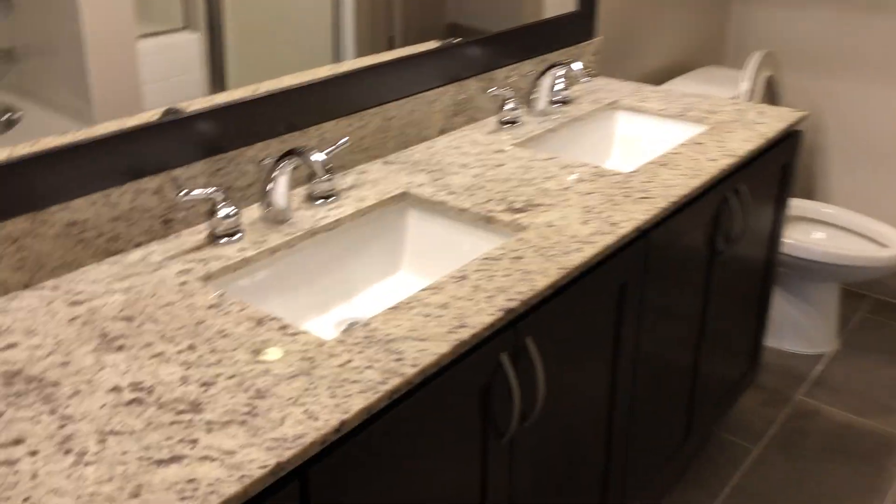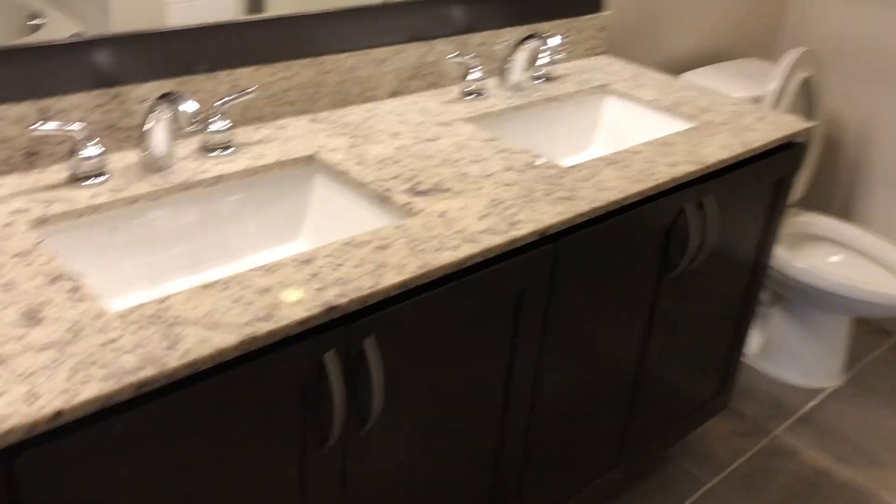And for the master bath, we have dual vanity sinks. We have a bathtub and a walk-in shower.